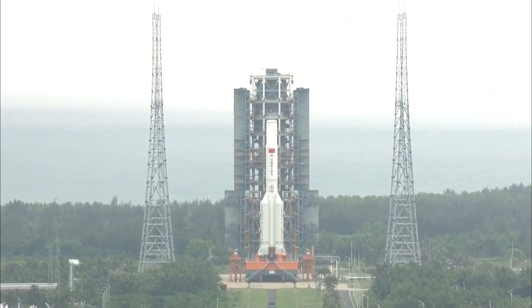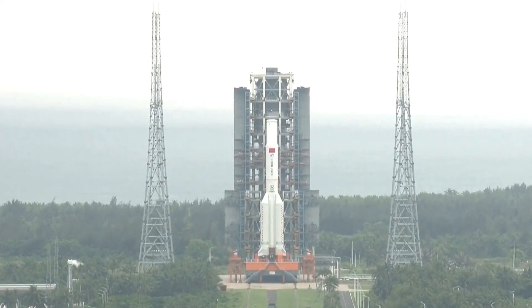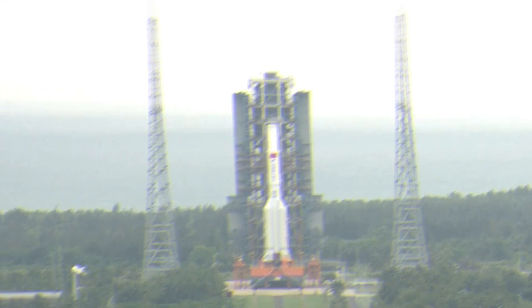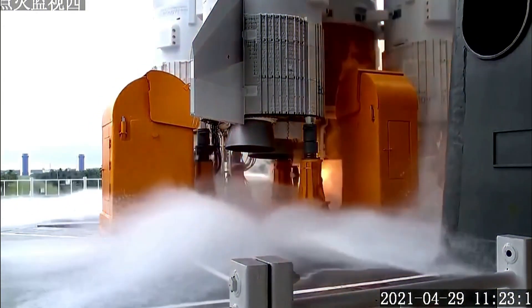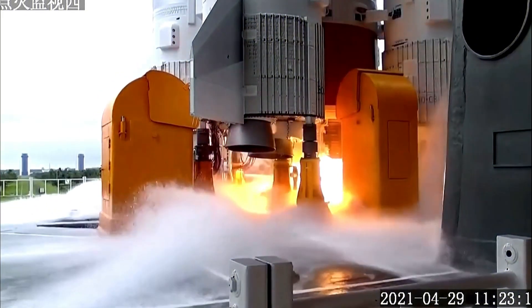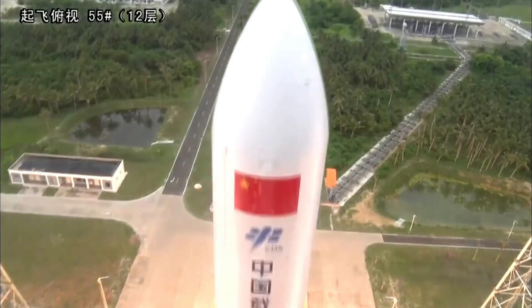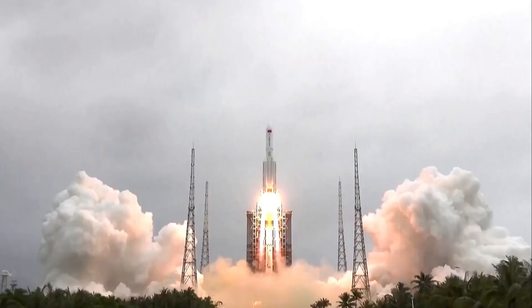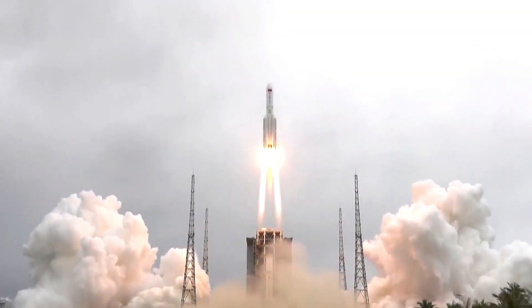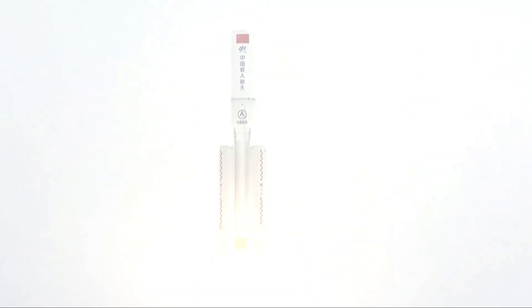Tianhe was launched from China's Hainan Island on April 29 aboard a Long March 5B rocket. These rockets have one core stage and four boosters, each more than 90 feet tall — nearly 28 meters, the height of a nine-story building — and almost 10 feet wide, more than three meters. The Long March 5B weighs about 940 tons when fully fueled and can lift a 28-ton payload into low-Earth orbit.